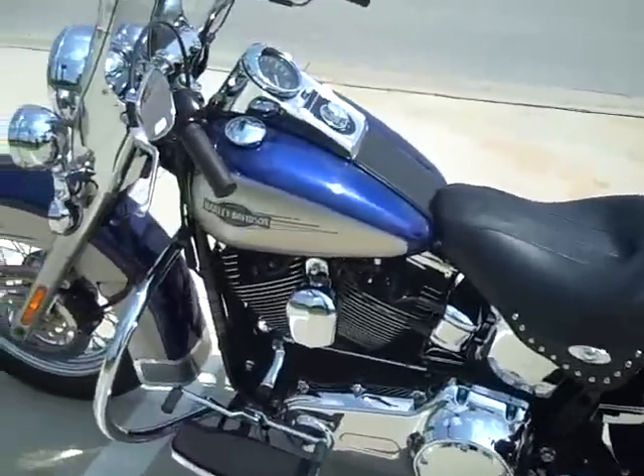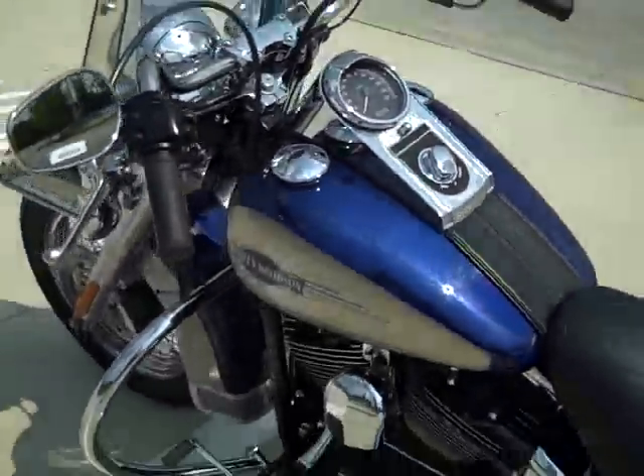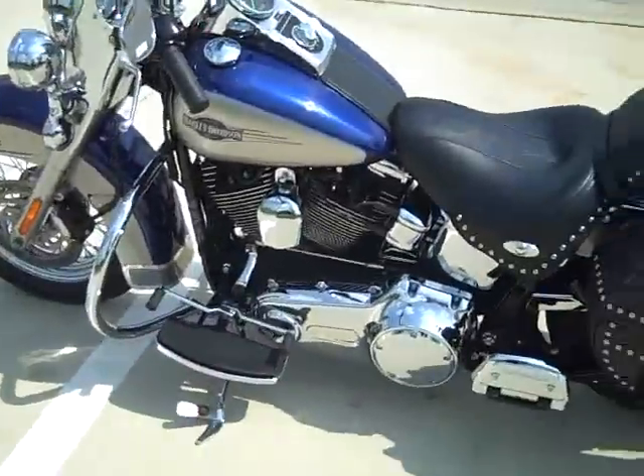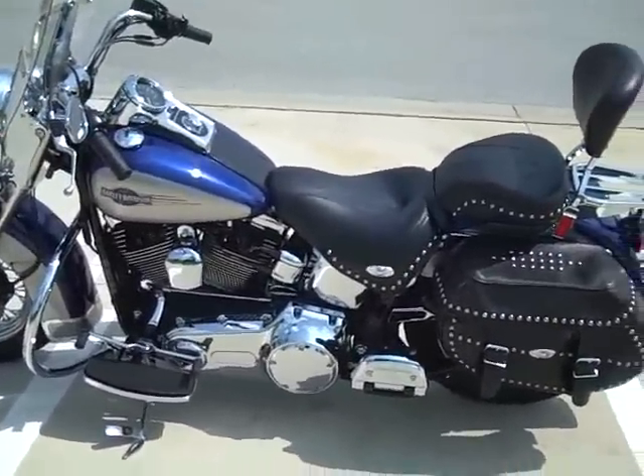This is a 2007 with fuel injection and you can see 43,613 miles. This bike is available for a test ride. Come on down and see Jeff at the Brandon Harley-Davidson store, our number is 813-740-9898.